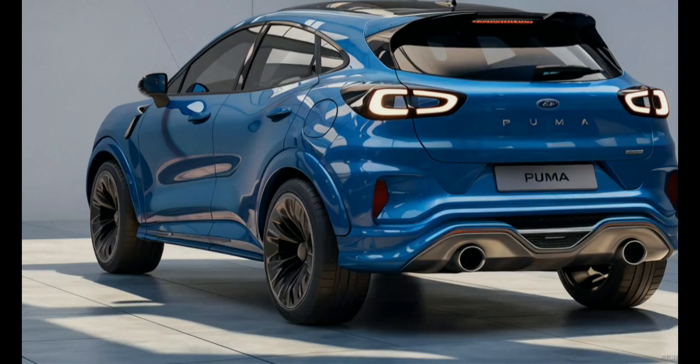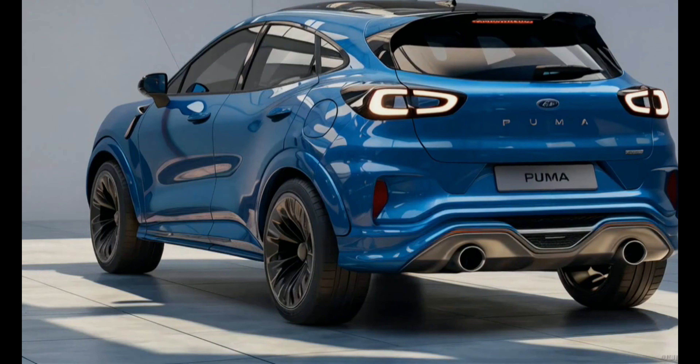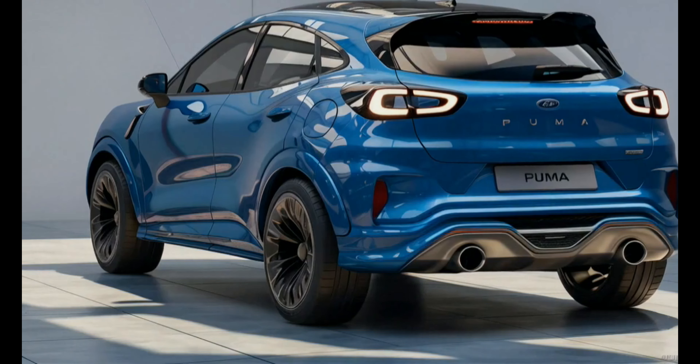The dual exhaust system integrated into the rear bumper hints at the car's performance capabilities. A rear spoiler adds to the sporty appearance, while the centrally located Ford logo and Puma branding emphasize the vehicle's identity. The ST badge suggests this is a performance-oriented trim level, adding an extra layer of excitement.